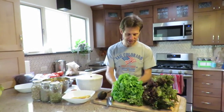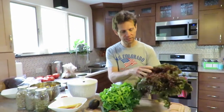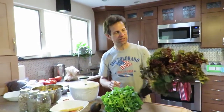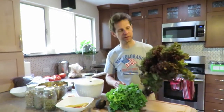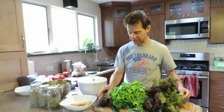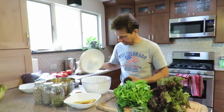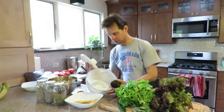Look at these lettuces — this is amazing looking lettuce, just picked yesterday morning and it's organic. You can see how vibrant and healthy it looks, and it has not traveled halfway across the country by train or plane. It's amazing.